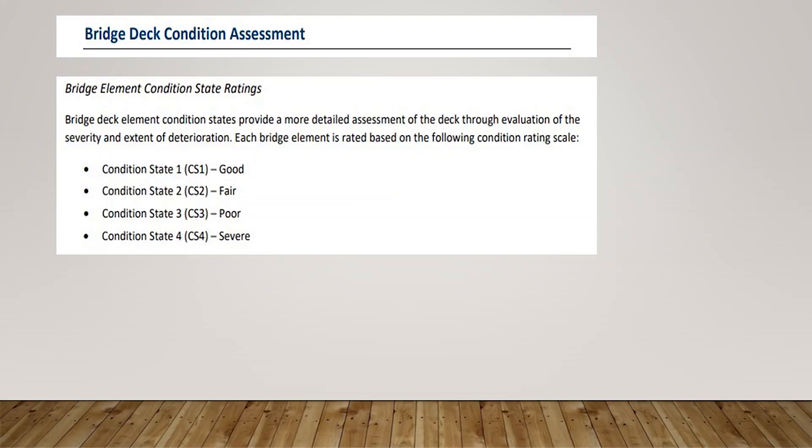As a deck deteriorates into fair condition, the parameters and options available to preserve the bridge deck start to change. When you get into poorer condition, even more options fall off the table and only a few remain to help restore or keep that deck alive. We also tie it in with element-level inspection, where we can get more detail and apply tasks based on the element findings in your inspection platform.